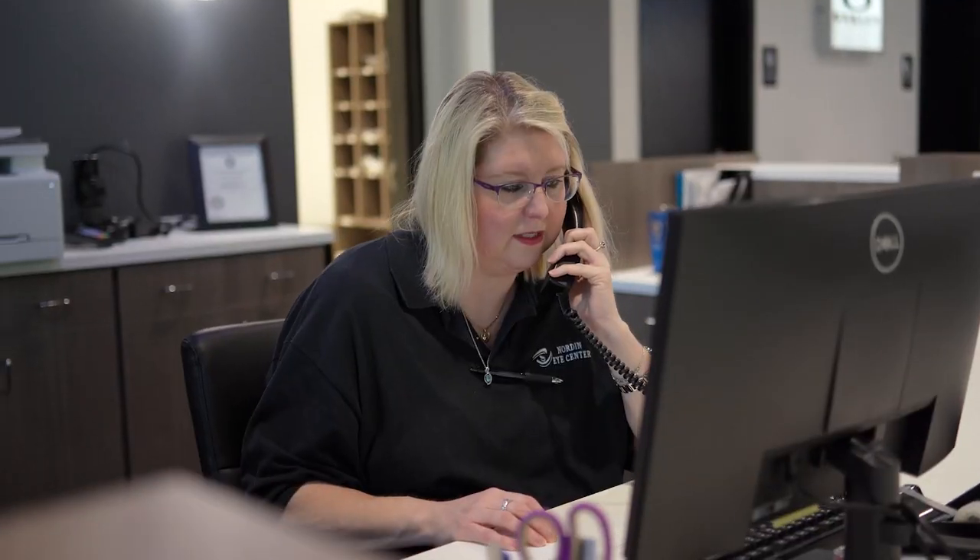Norton Eye Center in Pikeville — your local vision experts. Experienced doctors using state-of-the-art technology.